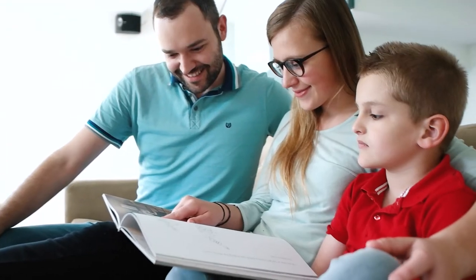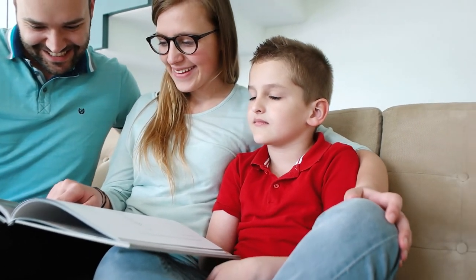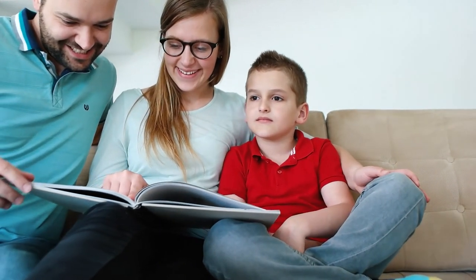Another reason: when buyers see the words 'as is' in a listing, they immediately assume the worst. They see 'as is' and they think there must be mold, wood rot, and water damage — that's the only reason somebody would sell a home as is, even if the issues with the property are pretty minor.